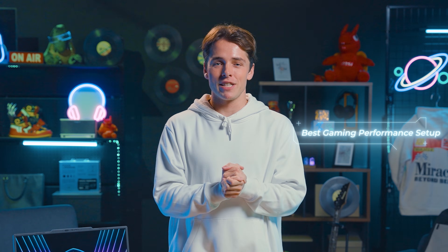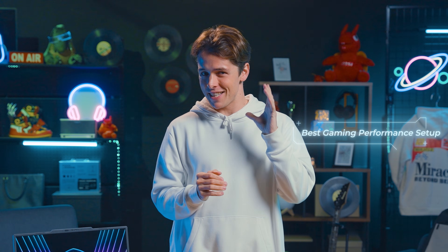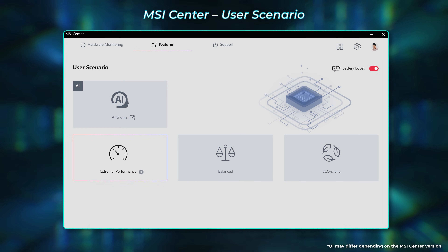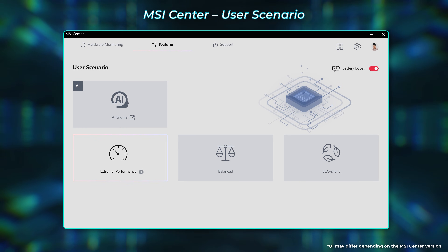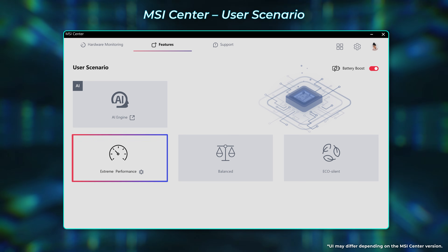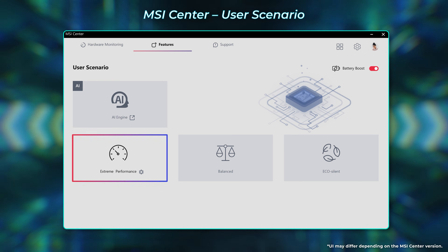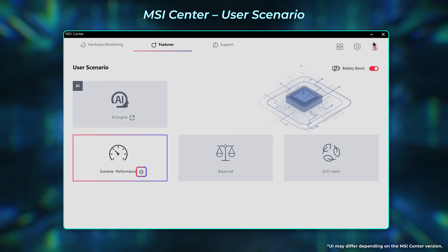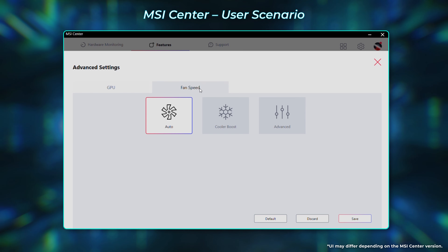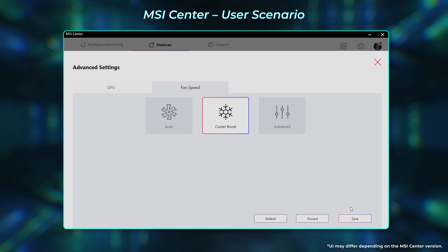To get the best performance level, there are several settings to tweak. Make sure the laptop is connected to the adapter for full power during gameplay. First, launch MSI Center, go to User Scenario, and choose Extreme Performance for the highest system performance. If you'd like to manually adjust GPU performance, click Setting to overclock the GPU and VRAM for higher performance. Click Fan Speed to enable Cooler Boost to maximize fan speed, helping lower system temperature and ensure stability during intense usage.